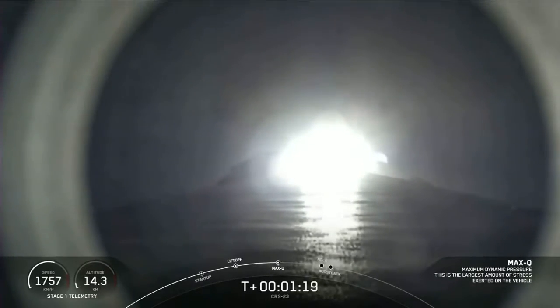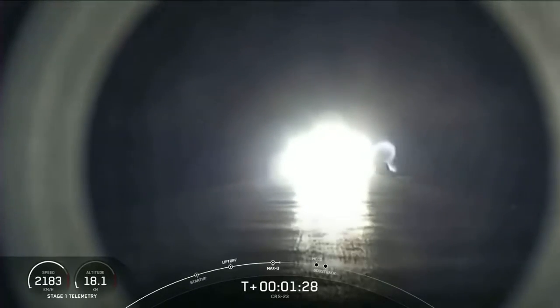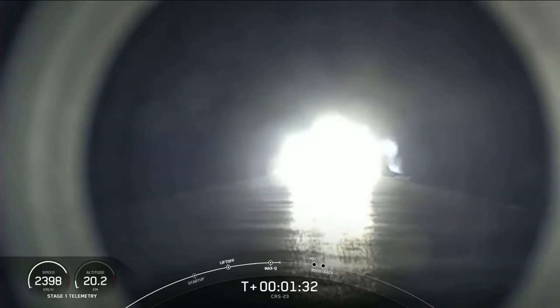And there was the call for Max-Q. We actually throttled down the Merlin engines in preparation for that event. Coming up are five more events in rapid succession: main engine cutoff, stage separation, first stage flip, second engine start one, and then the boost back burn on the first stage will begin.